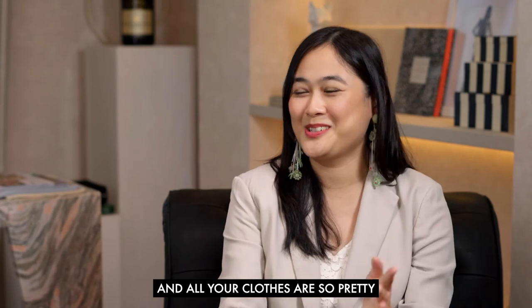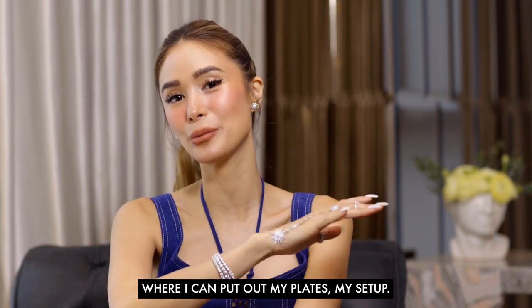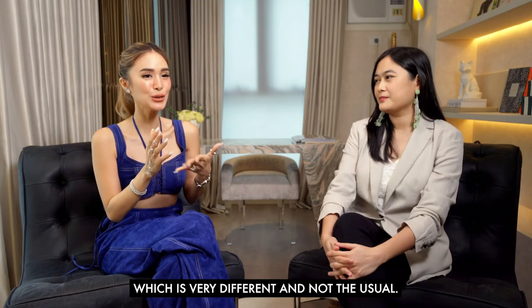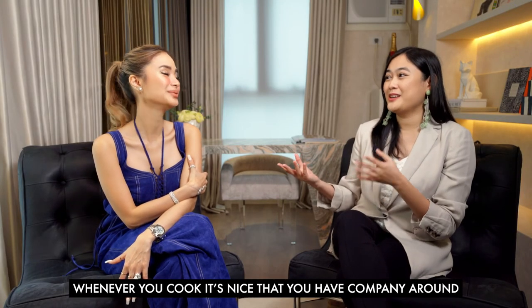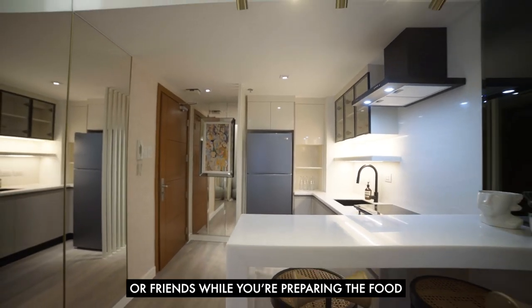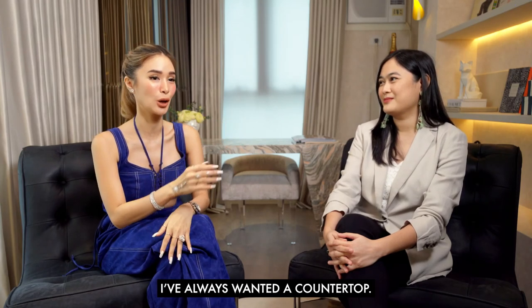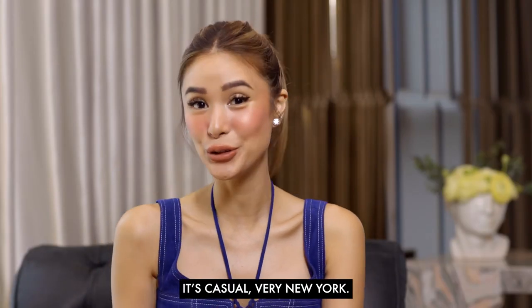I love big grand dining tables, but we opted for a counter instead. From your Instagram we saw that you cook, and whenever you cook it's nice to have company near you. In that way you have a dining area but also a space to interact with guests while preparing food — it becomes an activity. Even when I paint I like having people around. I always wanted a counter top; it just feels so cozy sitting side by side with friends — very casual, very New York.